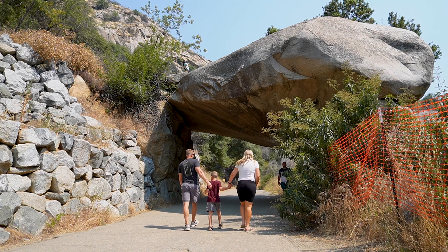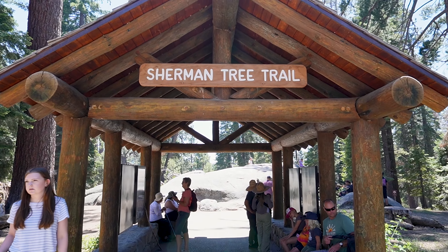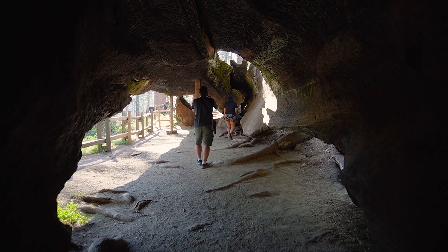Today we're embarking on an epic adventure as we explore the stunning Sequoia National Park in just one day. Get ready for the towering General Sherman Tree, breathtaking views from the Moro Rock Trail, and unforgettable moments like walking through a fallen Sequoia.